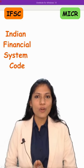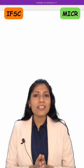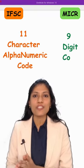IFSC stands for Indian Financial System Code, and MICR stands for Magnetic Ink Character Recognition. IFSC is an 11-character alphanumeric code, while MICR is a 9-digit code.